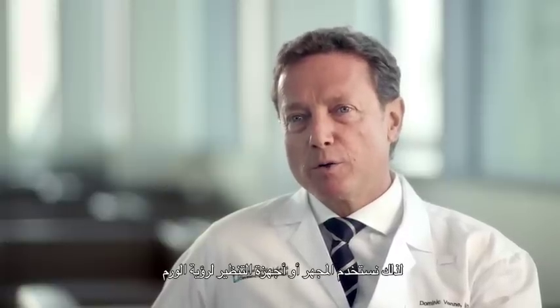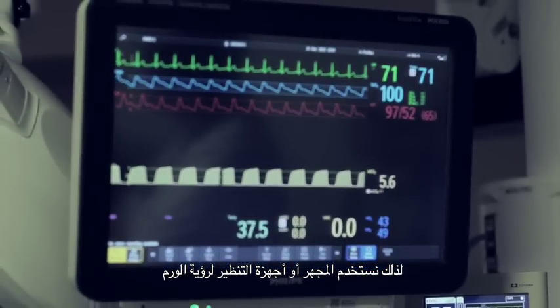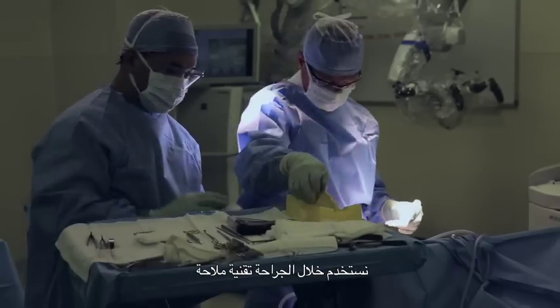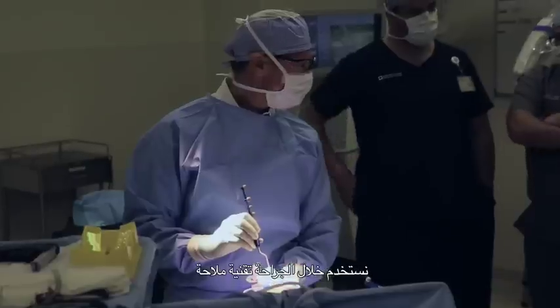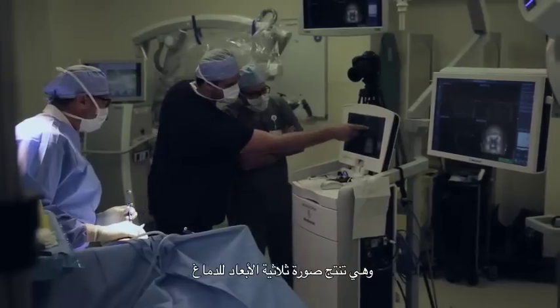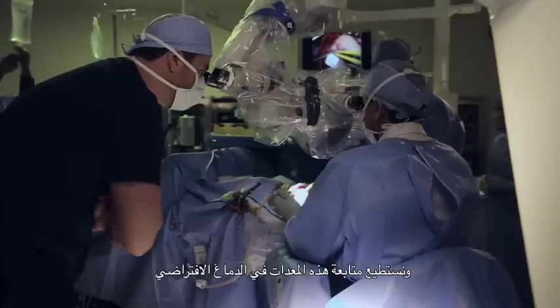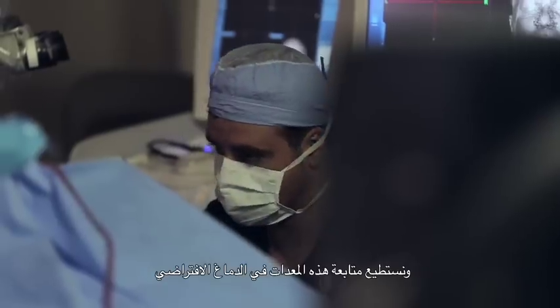We use microscopes or endoscopes to see the tumor, and during surgery we use a navigation technology which is a bit like a GPS. It recreates the brain in 3D and all our instruments are tracked by the system, so we can follow our instruments in this virtual brain.